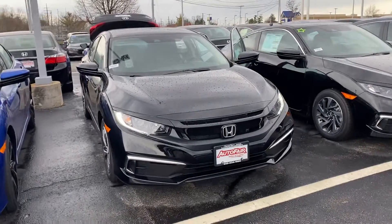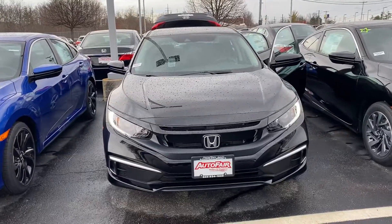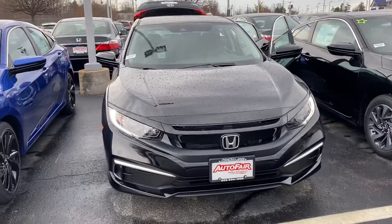Hi Michelle, this is Elise over at AutoFair Honda showing you your new 2020 Civic you inquired on. I'm going to do a quick walk around for you.